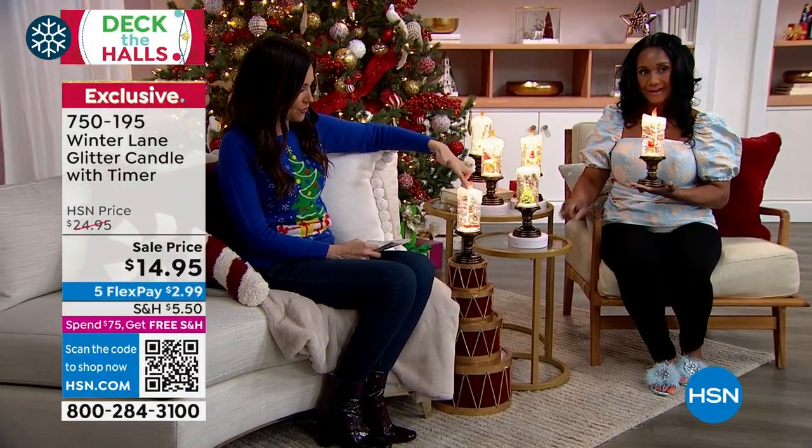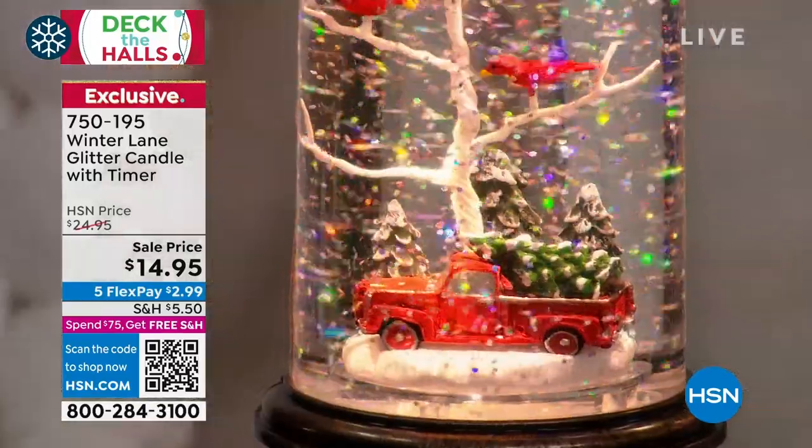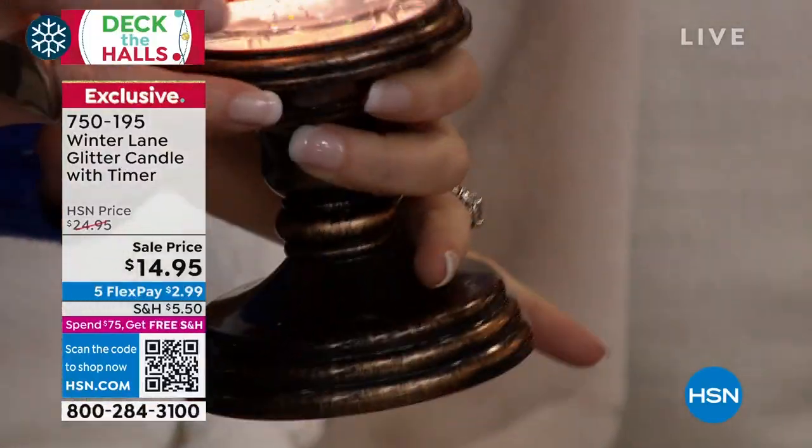And then we have the red Christmas truck. There are so many choices — this is not a typical $14.95 decoration.